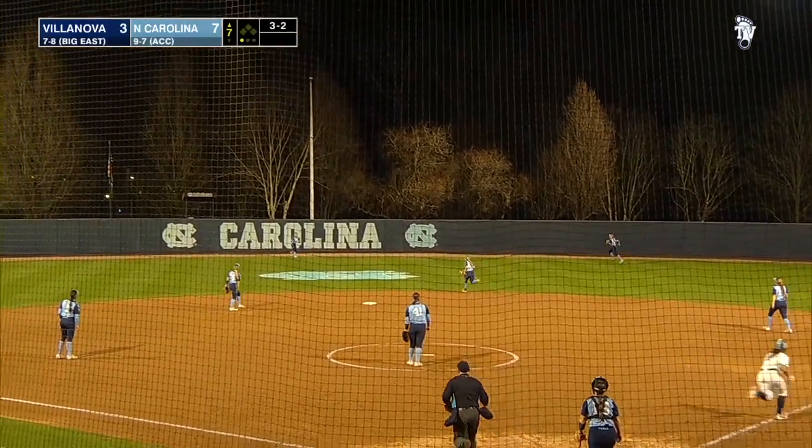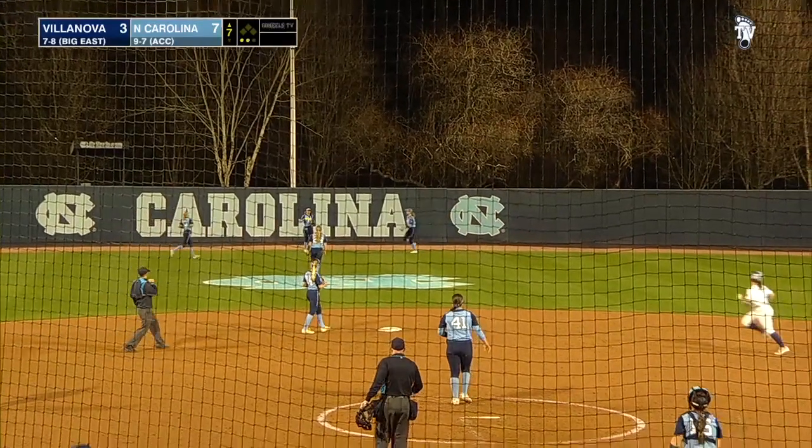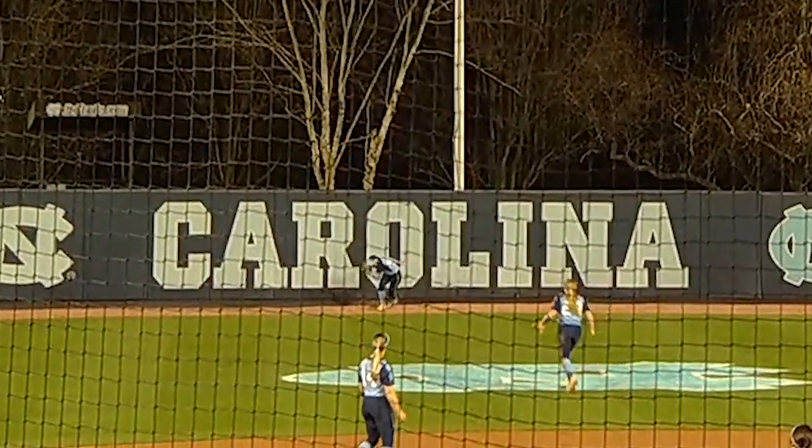3-2 pitch, hit towards center — does that have the distance? No it doesn't. A big catch for Stubbs as she leans into the Carolina lettering in the wall, and the Tar Heels are an out away.